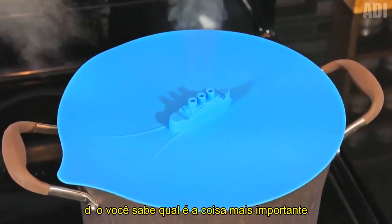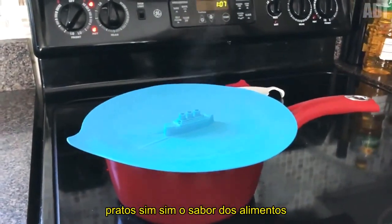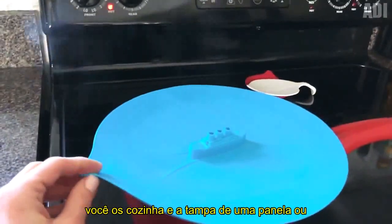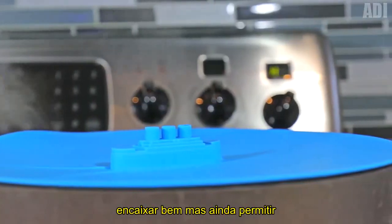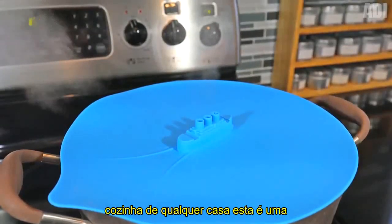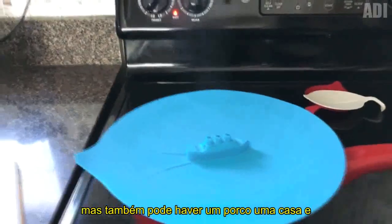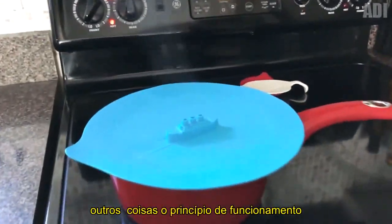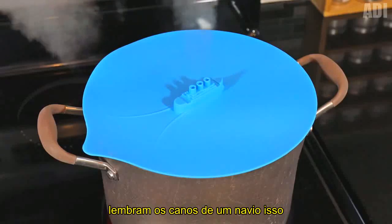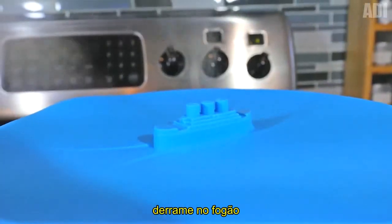Do you know what is the most important thing in cooking? No, it is not a recipe — dishes! The taste of food directly depends on what kind of dishes you cook it in, and the lid of a pot or a pan is of great importance too. It should fit properly but still make it possible to release a little steam. The next gadget can surely find a place in the kitchen of any home. This is a silicone cover with a ship depicted at the top — but there can also be a pig, a house, and other things. Hot steam escapes through the holes resembling the pipes of a ship, which prevents the lid from rising and the contents of the pot or pan from spilling onto the stove.